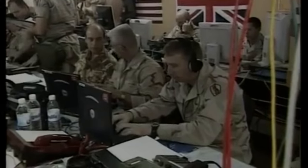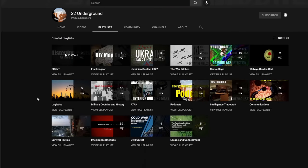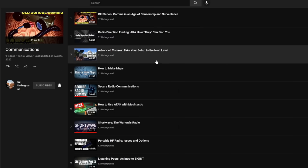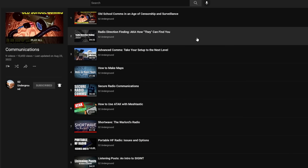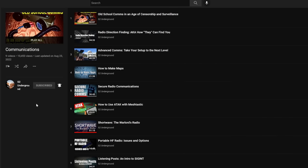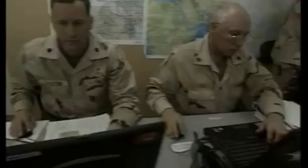For a TAC set up and run by a prepared citizenry, this is probably going to mean an internet connection. All of the SIGINT collection, listening posts, observation posts, and radio work we've discussed — the TAC is where all of that information is going. In other words, your TAC is your information hub, a place for multiple sources of information to come in via different communications methods.